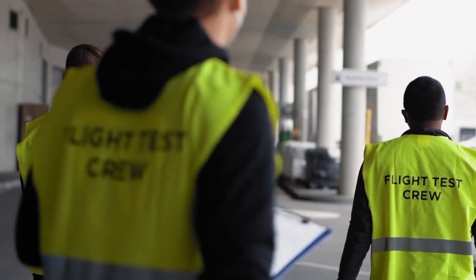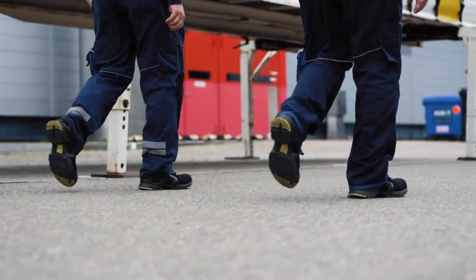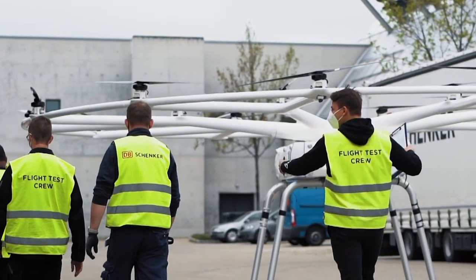The goal of the project is to clear ground operations for further activities like flight demonstrations. Learnings of this exercise will be incorporated into the operational blueprint. This allows us to improve opportunities for both the Volodrone development and DB Schenker operations.